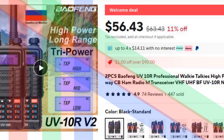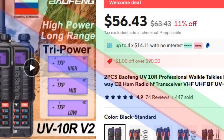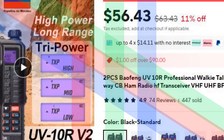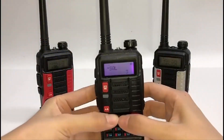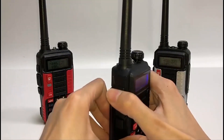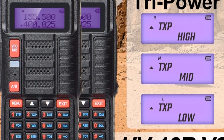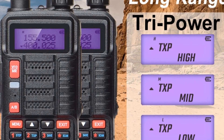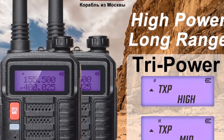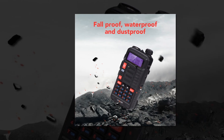Number 2: Baofone UV-10R Professional Walkie-Talkies. The Baofone UV-10R offers professional-grade performance with its high-power dual-band capabilities on VHF and UHF frequencies. Perfect for long-range communication, this ham radio set includes two walkie-talkies for effortless collaboration. Its robust design ensures durability in various environments, making it ideal for outdoor adventures, emergency preparedness, or professional use.